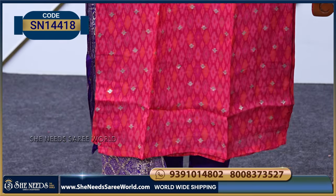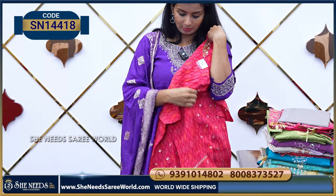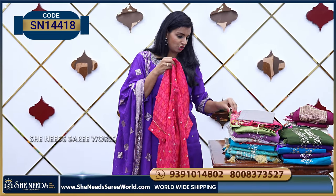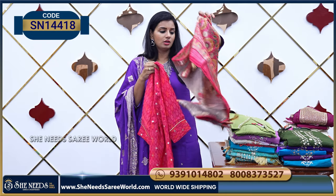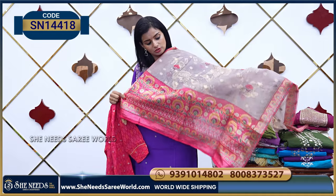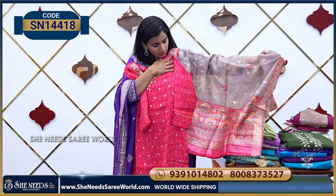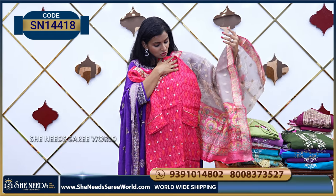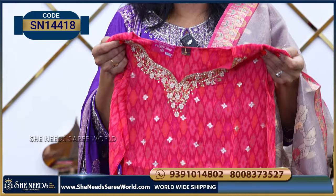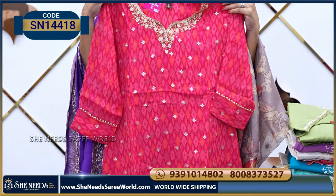This is a silk material dress. The neckline is very neat and simple, and the Dupatta is also good. It looks very beautiful with leafy structure details. The combination is also beautiful. The price is $21.00.